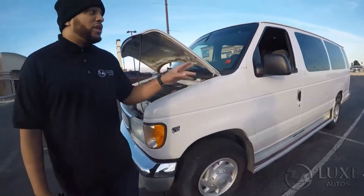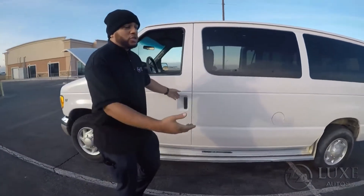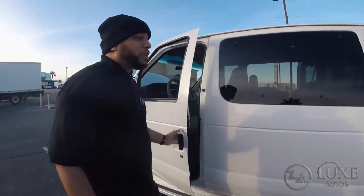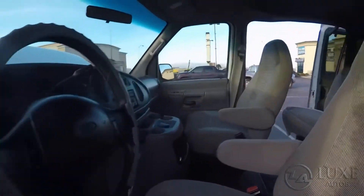It's super clean — all white on the outside, cloth interior inside, tons of room, and a little bit of storage space underneath the back seat as well. In really good condition for a 2002.